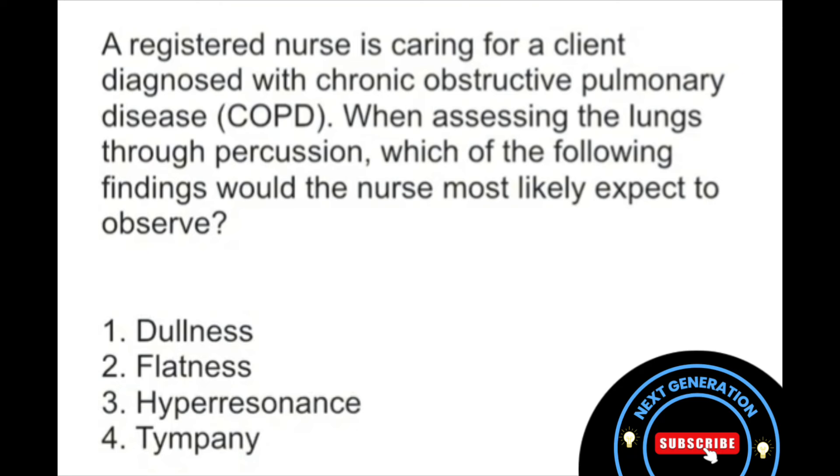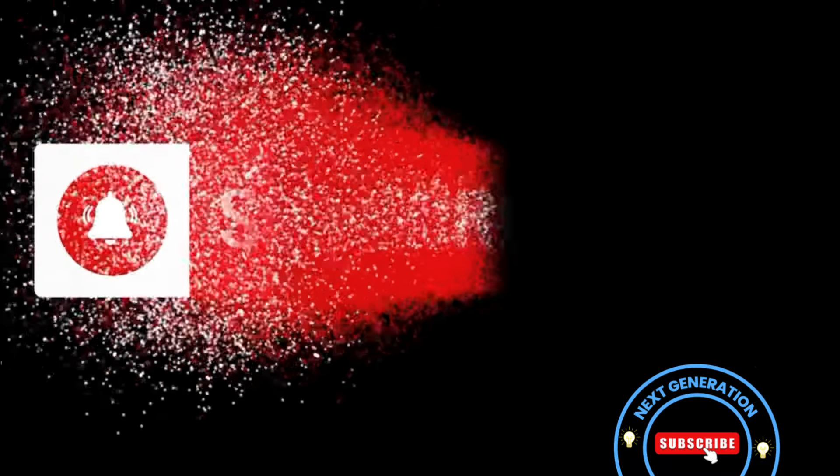Now let's talk about number four, tympani. Do you remember where this can most commonly be found? That's right — over the stomach when it is filled with air. Remember, this sounds like a drum-like sound, and it's not associated with COPD, so we can definitely rule that one out. So if you chose option three, hyperresonance, awesome job!